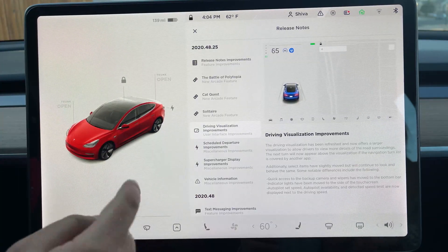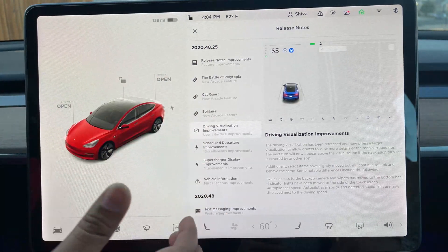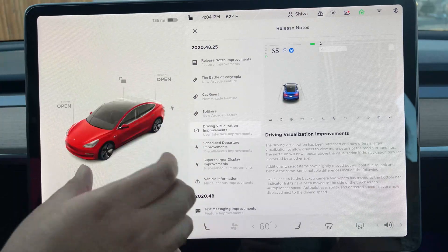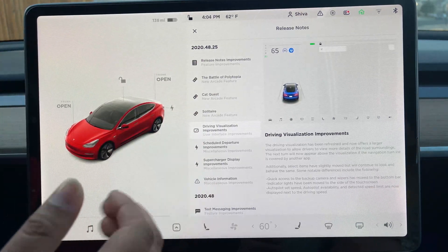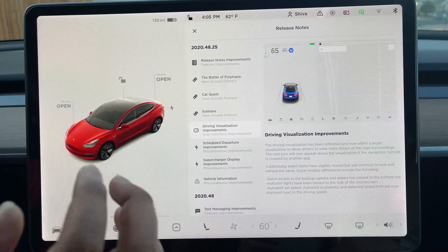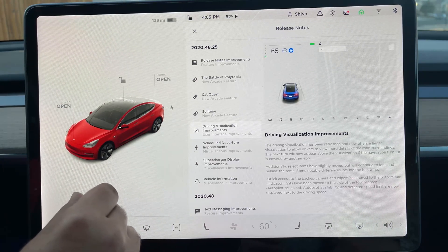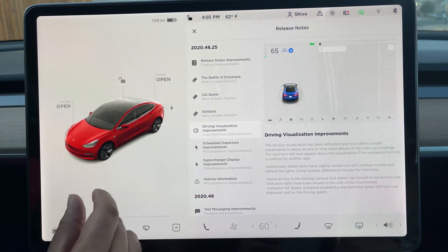You can unlock and lock the car from right here, which is super easy. And then trunk and frunk — when you open them, you see it in the UI, big and beautiful. Another big change in the UI: there used to be the backup camera and trips right over here, and then when you slid, there were your windshield wipers.